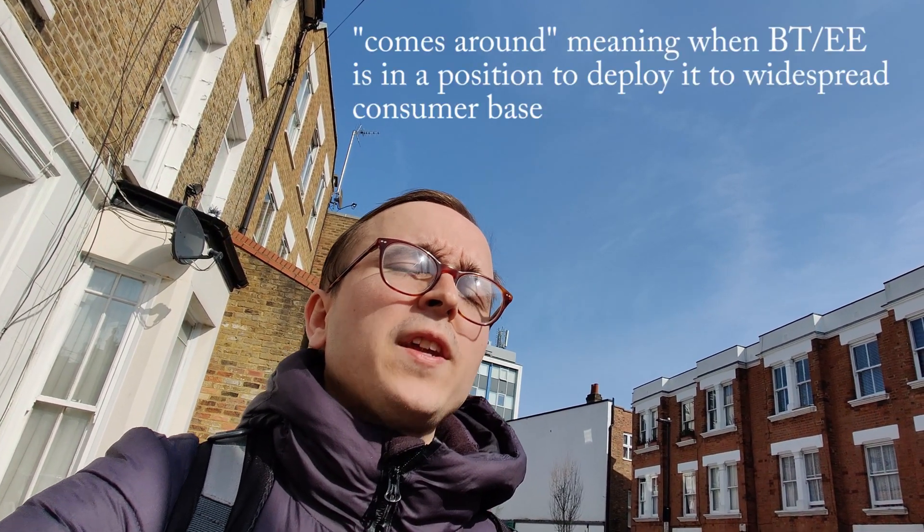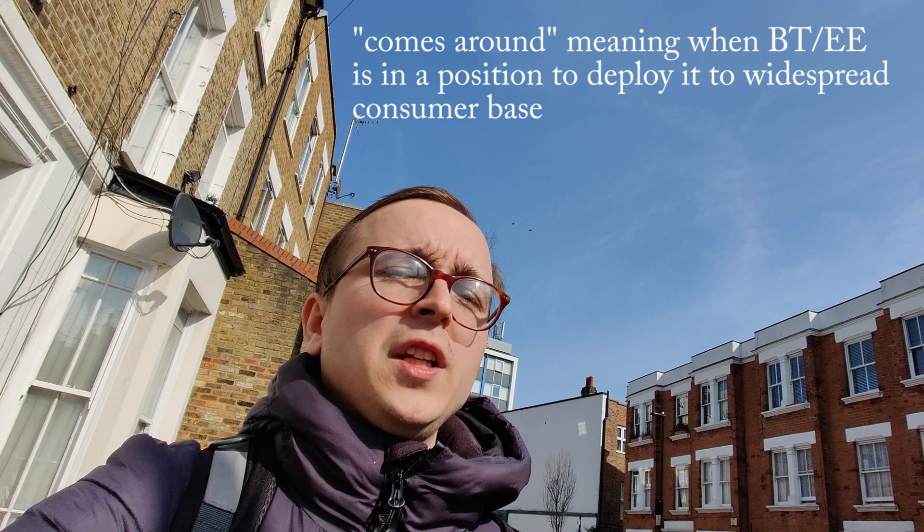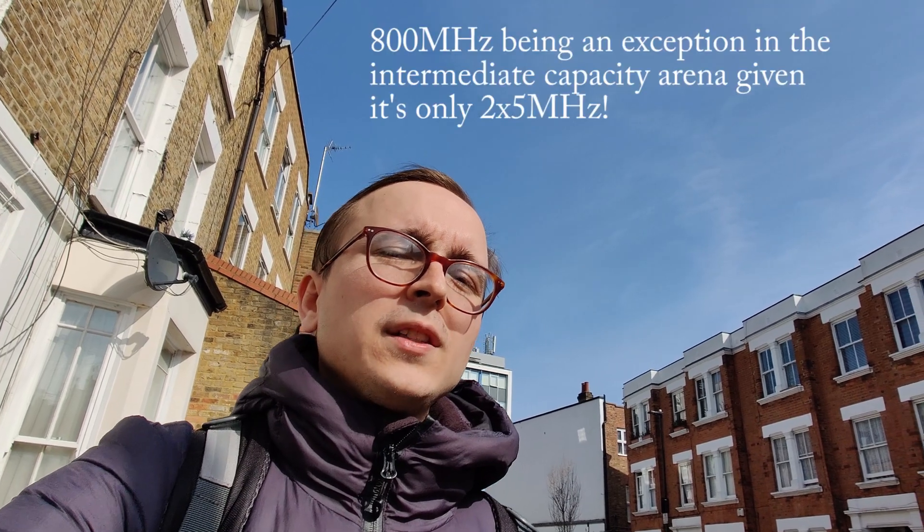It is important for EE to be deploying 5G on bands such as 1800MHz, especially when SA standalone 5G comes around. Having this 5G deployment on bands other than N78 and N28 is very helpful for providing that intermediate layer with good coverage as well as a reasonable amount of capacity.